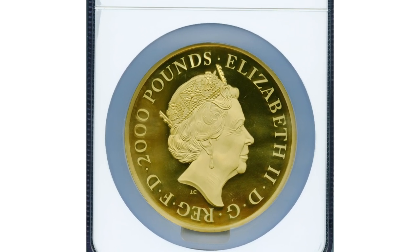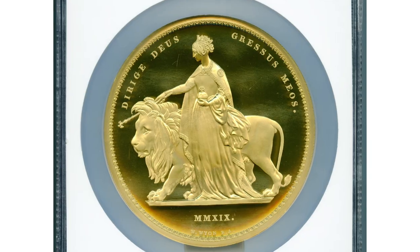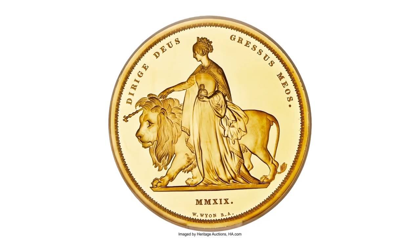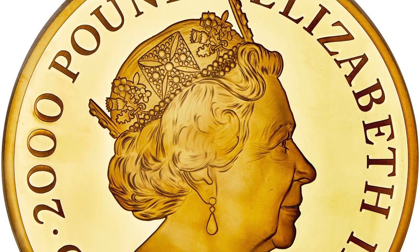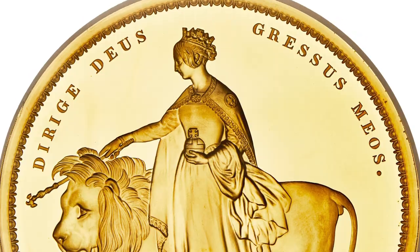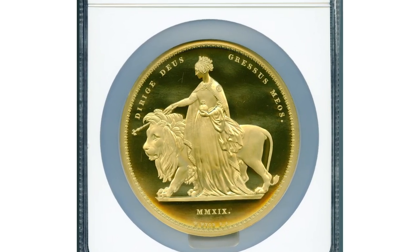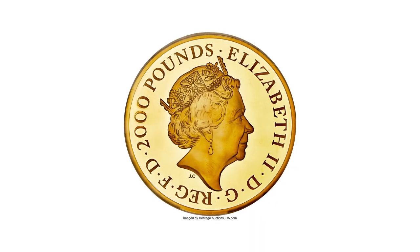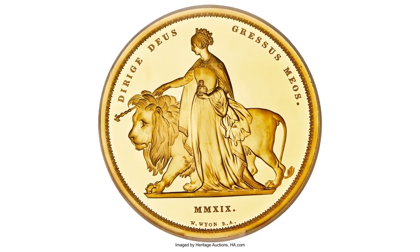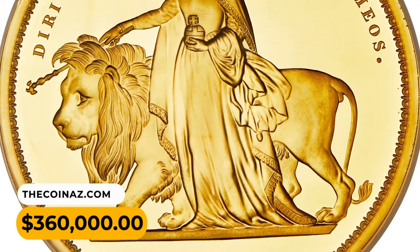Number 2: a 2019 Elizabeth II gold-proof 2,000 pounds with a weight of 2 kilos, graded as PR69 Ultra Cameo by NGC. An absolutely massive modern British rarity, produced in a minuscule figure of just 4 pieces, of which this is verified to be the first. The type was issued in commemoration of the 170th anniversary of William Wyon's acclaimed 1839 Una and the Lion 5 pounds, part of Victoria's delayed coronation proof set, and often considered one of the finest designs ever engraved for a British coin. Essentially flawless in technical quality, with vastly expensive surfaces. Perhaps only the most minor evidence of haze on the obverse accounts for its sub-70 designation. It was sold for $360,000 in 2021.